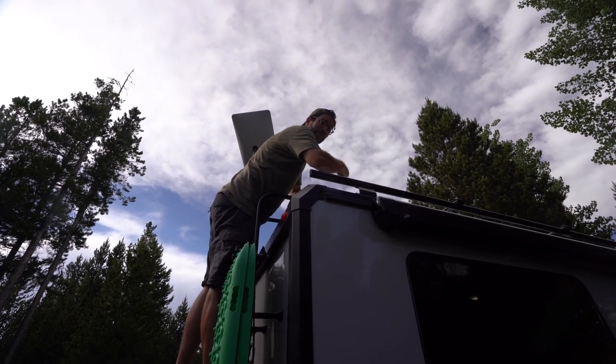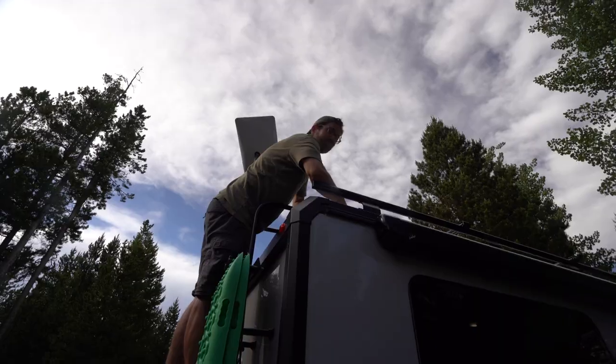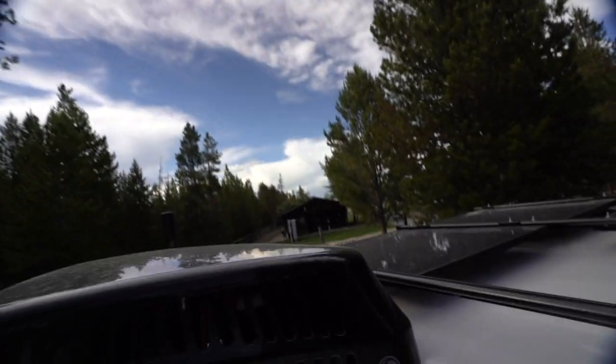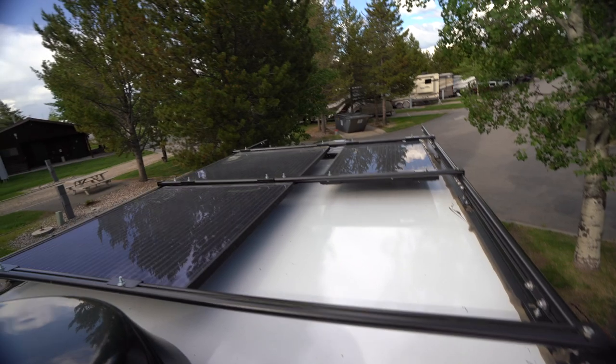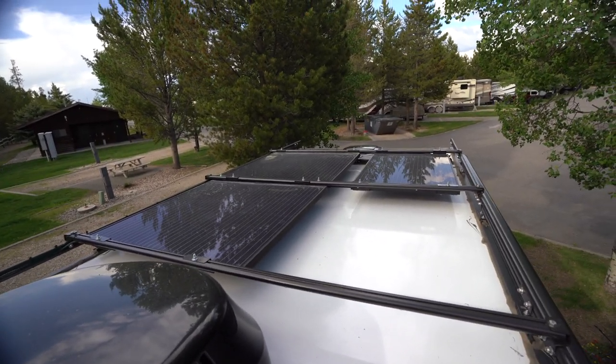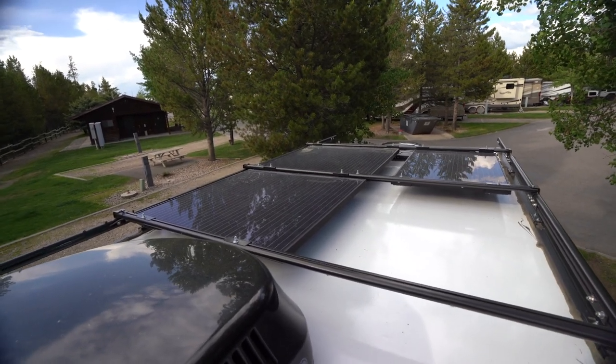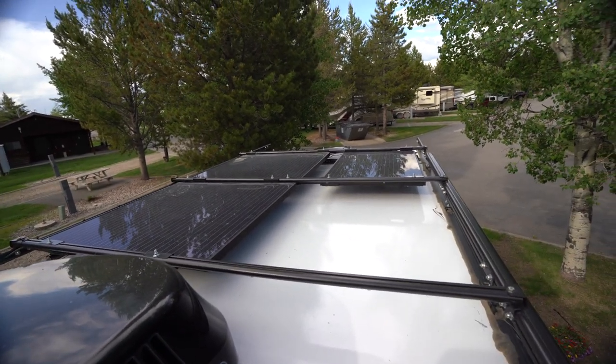Up on the roof we've got three solar panels for a total of 455 watts of solar power. They're a bit dirty — a little pollen in the air after nine months. We also have a WeBoost Reach up here, which helps with our cell connection on the road.